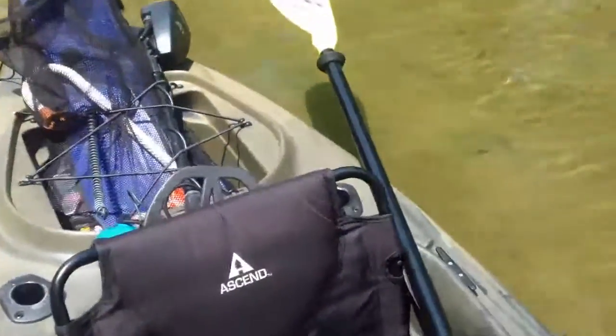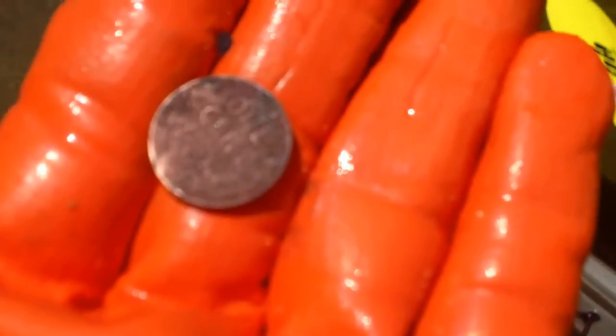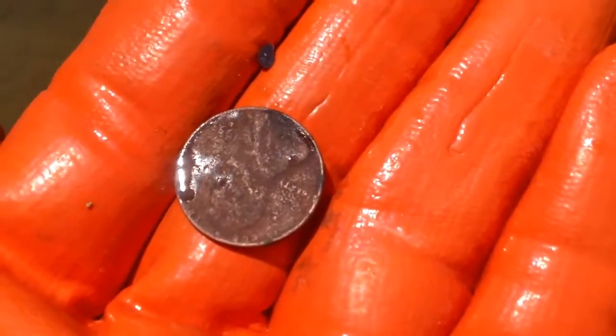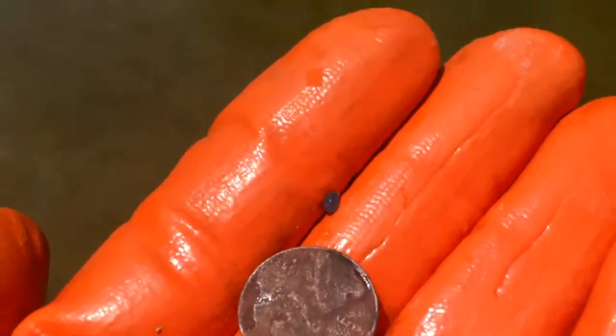We just floated down the river some and I'm digging a crack and I got a 1953 wheatie. So I'll walk down there and I'll show you the crack I'm digging.